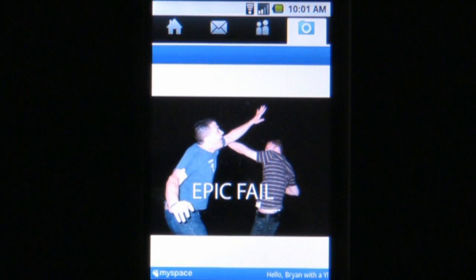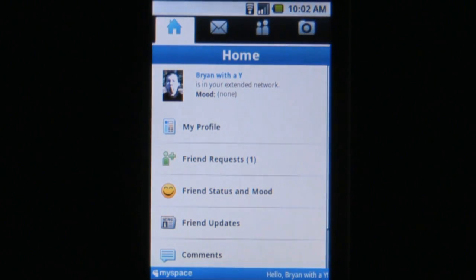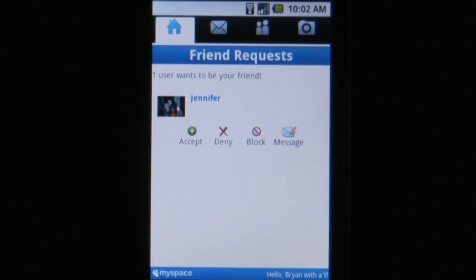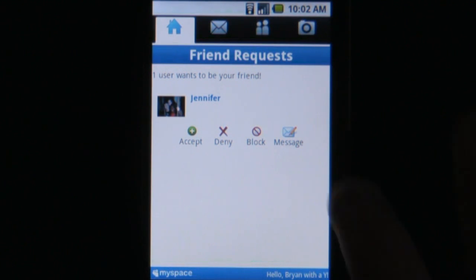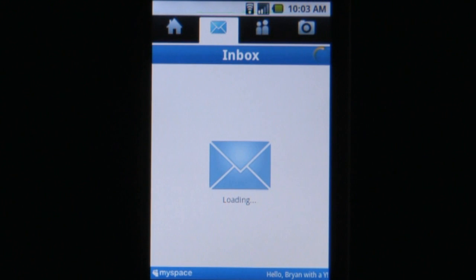Some of the major features that this app is missing include the MySpace Music Player and MySpace Chat. These are features that have been helping the site hold its own against Facebook in their struggle for the top social networking site. Hopefully these features will be added in future updates to this app, but overall, it does make the entire MySpace experience that much easier on your phone.